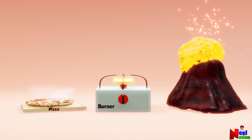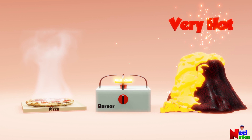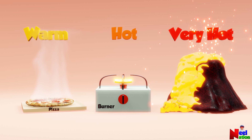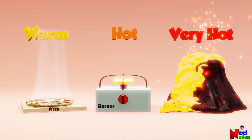Let's compare different hot objects. The burner and pizza are not as hot as a volcano. Volcano is super hot. In other words, you can say that they all have different temperatures.